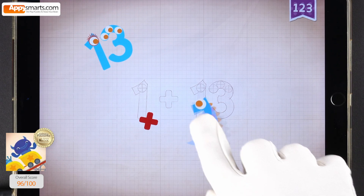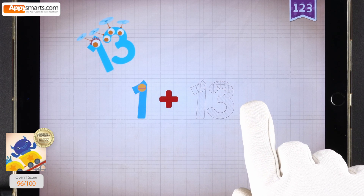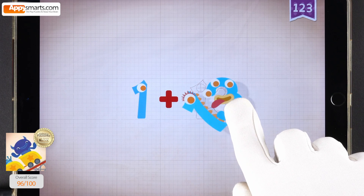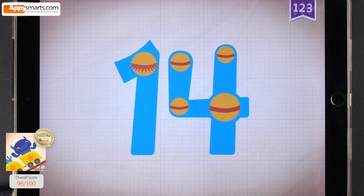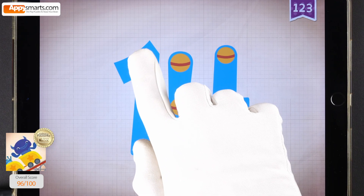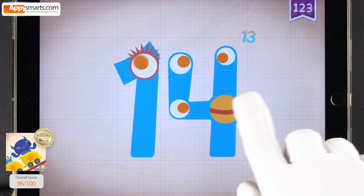1, 1, 1, 1. Plus, plus, plus, plus. 13, 13, 13, 13. 1 plus 13 equals 14. Touch the monster's eyes to wake it up. 10, 11, 12, 13, 14.